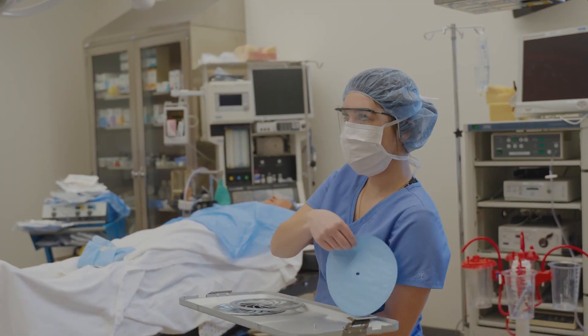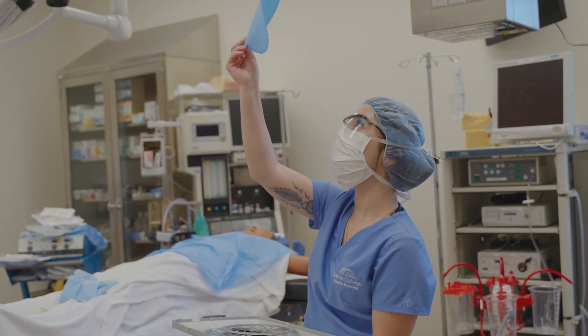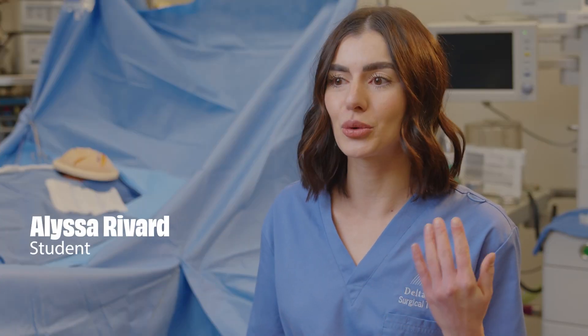At Delta, we make sure you're prepared for the operating room. Having this lab is everything — you come in here and you work on every skill that's needed for the OR.